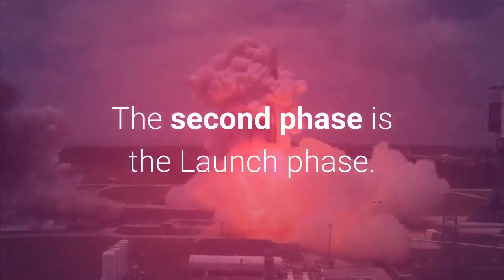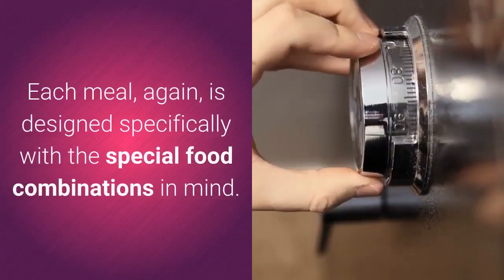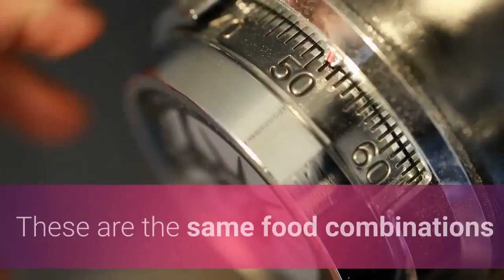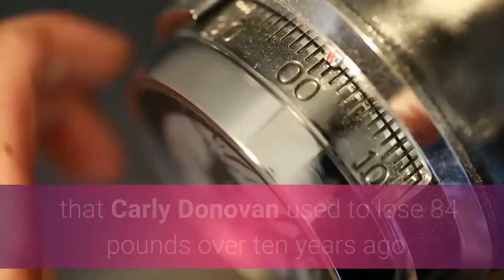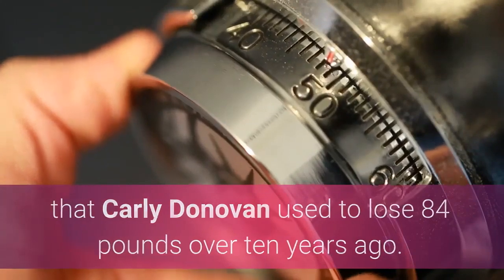The second phase is the Launch phase. During this phase, you'll enjoy four meals a day. Each meal is designed specifically with special food combinations in mind — the same food combinations that Carly Donovan used to lose 84 pounds over 10 years ago.